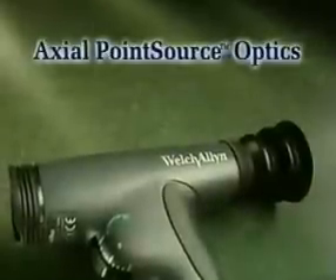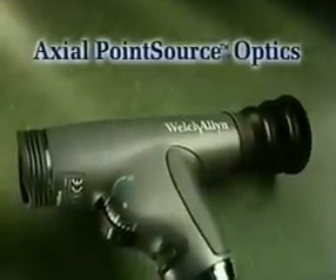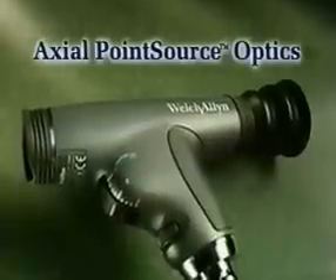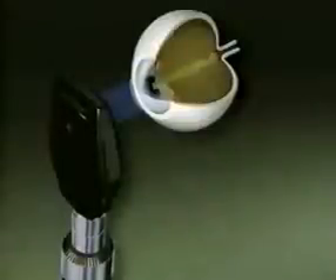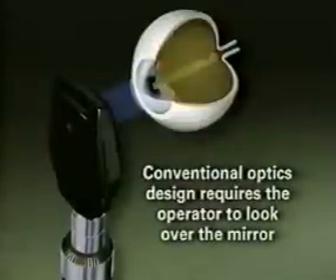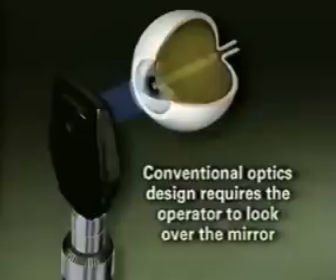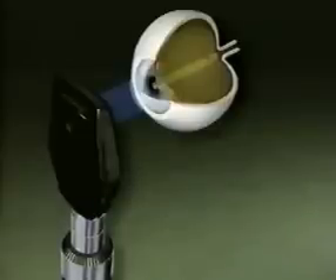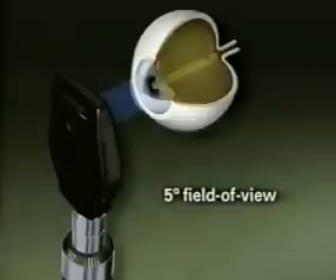Panoptic's patented new axial point source optics makes it easy to enter small pupils and provides a view of the fundus that's five times larger than ever before achieved with a standard ophthalmoscope in an undilated eye. In all standard ophthalmoscopes, the conventional optics design requires the operator to look over the mirror that directs the illumination into the eye, thereby limiting the alignment of the viewing axis with the illuminated area. When you use a standard ophthalmoscope, you get a relatively small field of view — only about five degrees — which often makes it difficult to view the different features of the fundus, posing a challenge in diagnosing important pathologies.